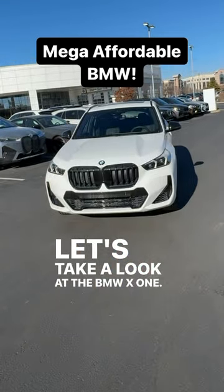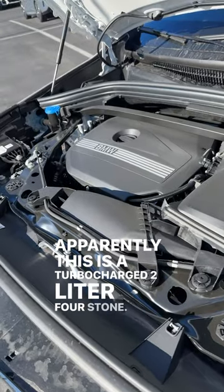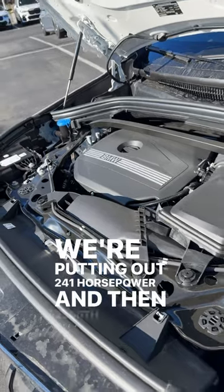Let's take a look at the BMW X1. This is a turbocharged 2-liter 4-cylinder putting out 241 horsepower and 295 pound-feet of torque.